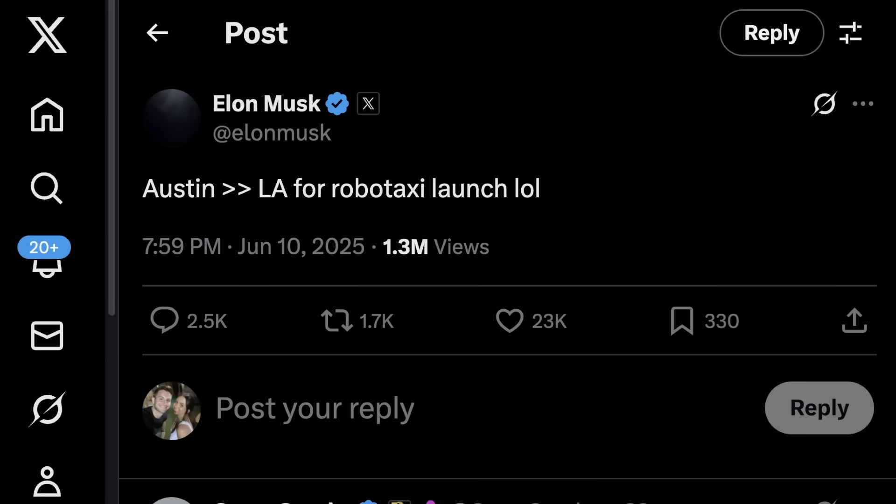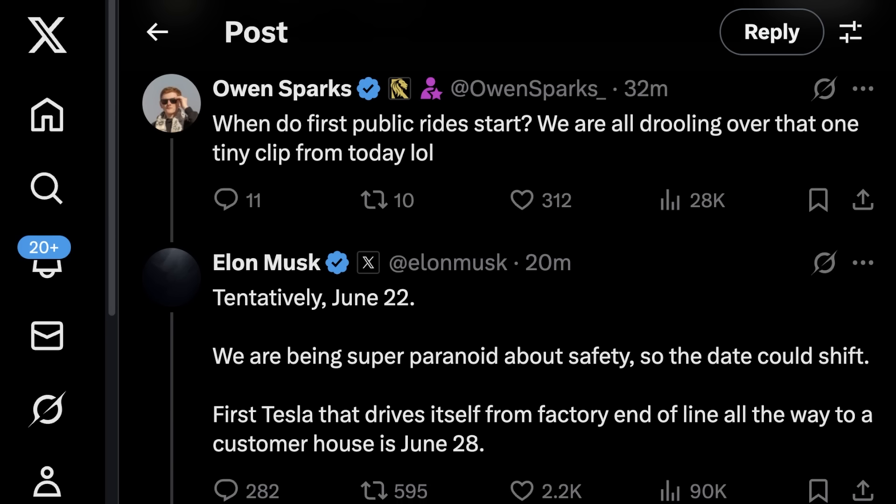Elon said Austin over LA for the Robotaxi launch — for obvious reasons. Owen asked about the first public rides, and Elon said tentatively June 22nd. 'We're being super paranoid about safety so the date could shift.' The first Tesla that drives itself from the factory end of line all the way to a customer's house is June 28th. So for the next 12 days it's still only going to be for Tesla employees in Austin, with testing and validation of the system and software ongoing. If you're thinking about booking a flight to Austin, June 22nd is the earliest window — and that's not set in stone.